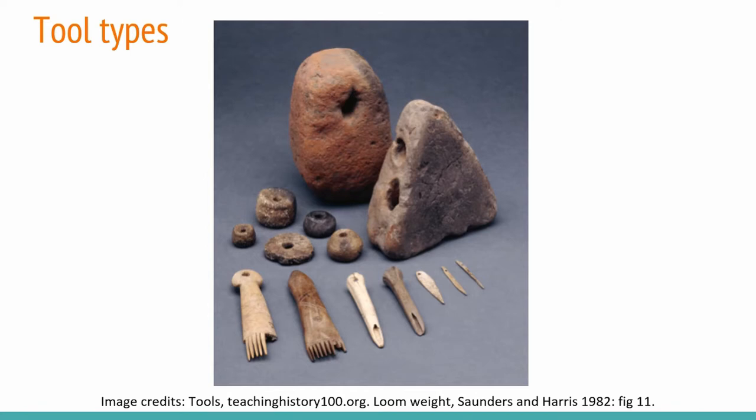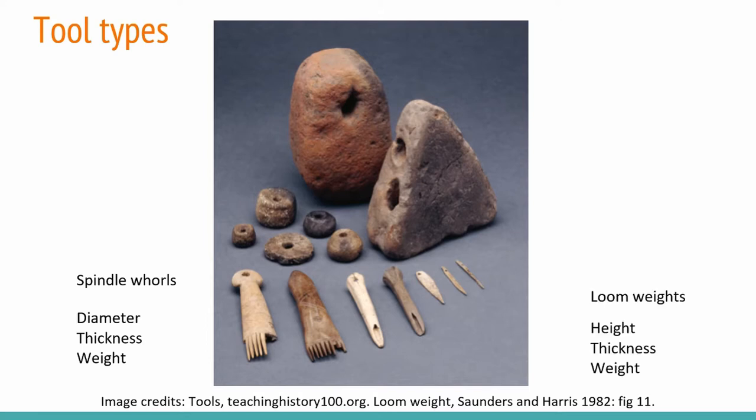The tools I was looking at are very similar to these ones here. With the spindle whorls I'd be looking at the diameter, the thickness, and weight. This follows Margarita Gleba's 2008 work, and all of these elements determine how fast you can spin, for how long you can spin, and so whether the tool was more practically suited for spinning wool or for spinning plant fibre as well.